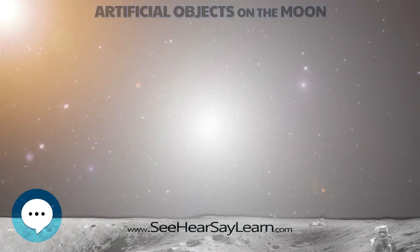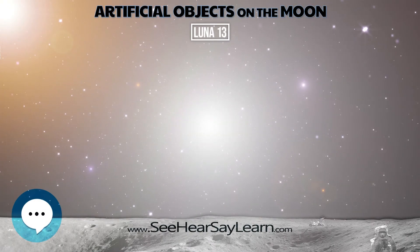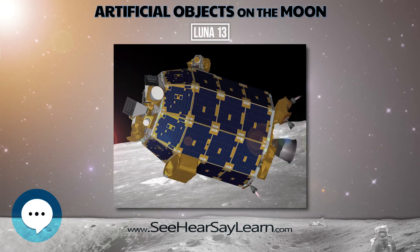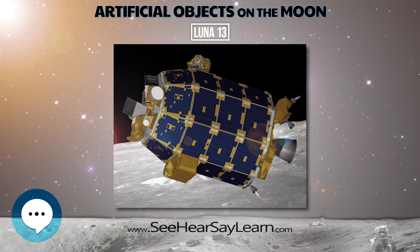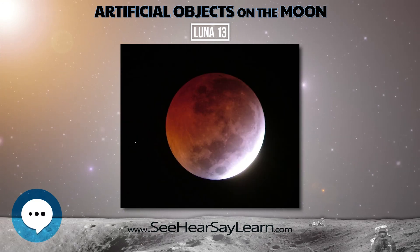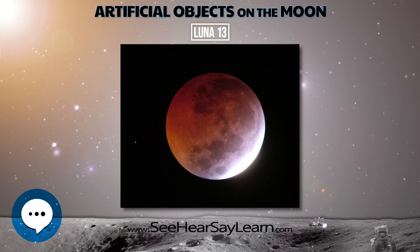Luna 13 was an unmanned space mission of the Luna program. The Luna 13 spacecraft was launched toward the moon from an Earth-orbiting platform and accomplished a soft landing on December 24, 1966, in the region of Oceanus Procellarum.